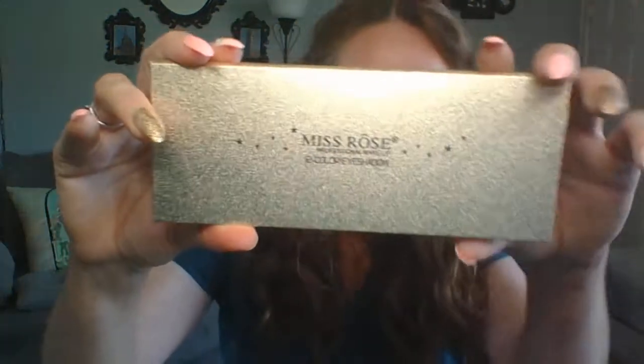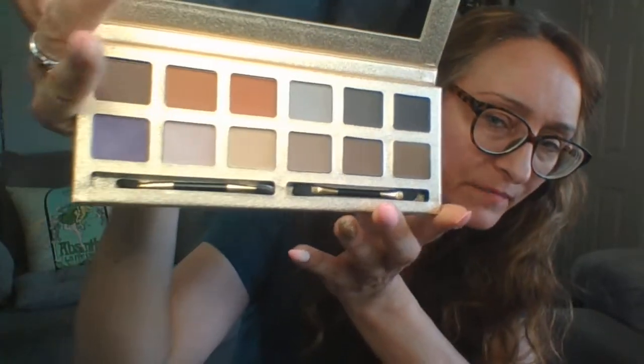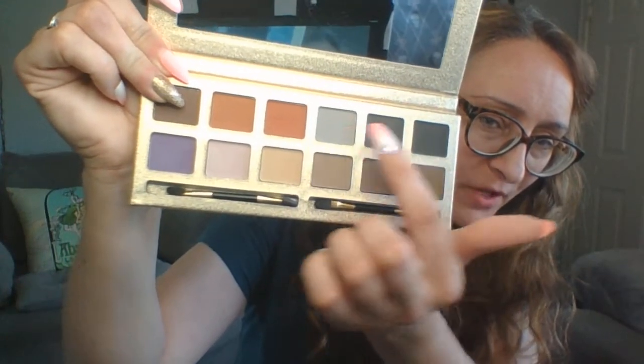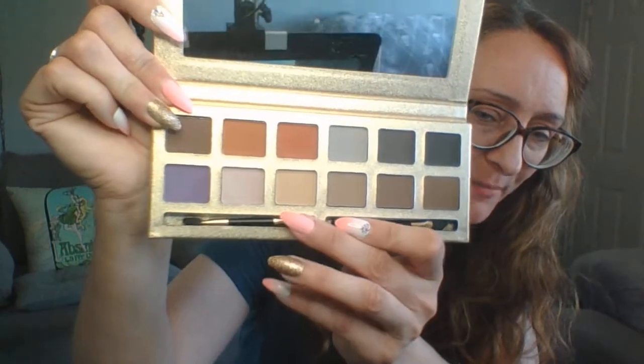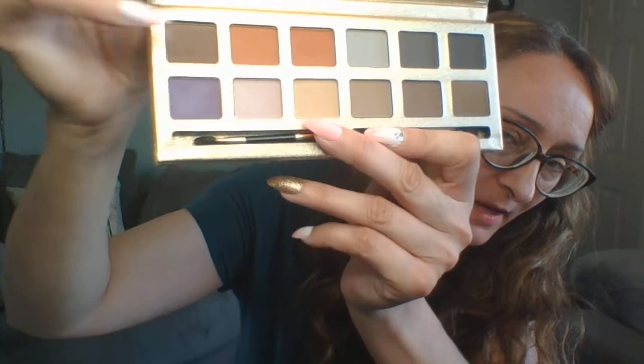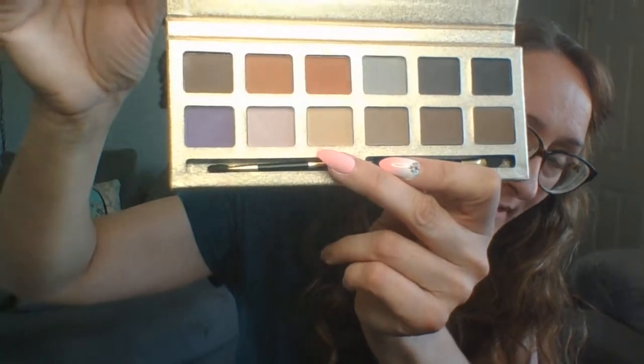The last palette that came in the mystery box is called Miss Rose — I'm not sure how to pronounce that. This one is also good. It's a little bit different colors, more subdued. I do notice that some colors look very similar to each other, but that's okay. I still feel like based on all the palettes I got, I got a really good deal, so I'm not going to complain about that. That's the last eyeshadow palette I got.